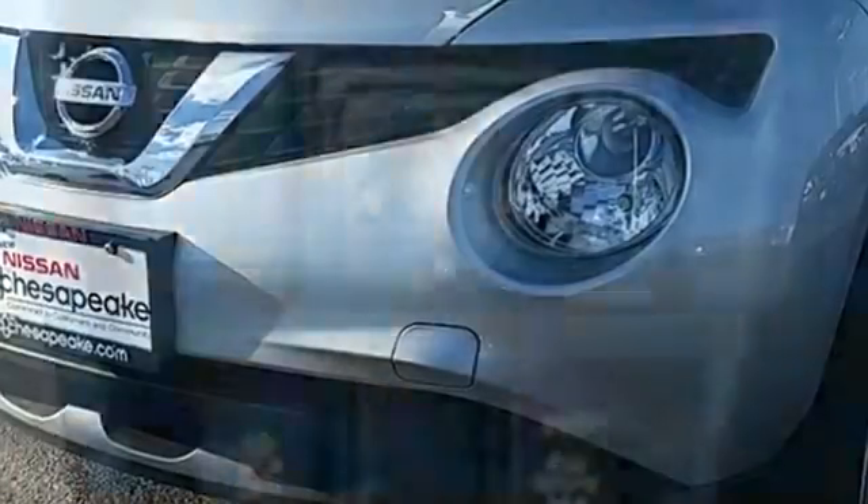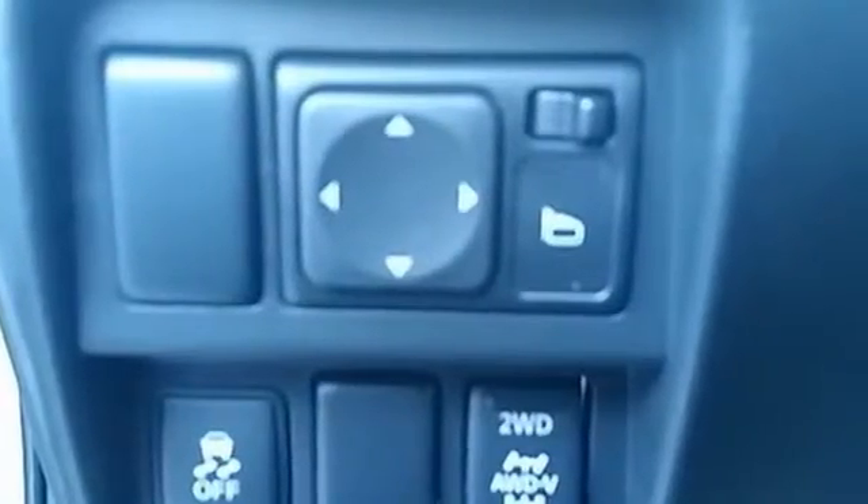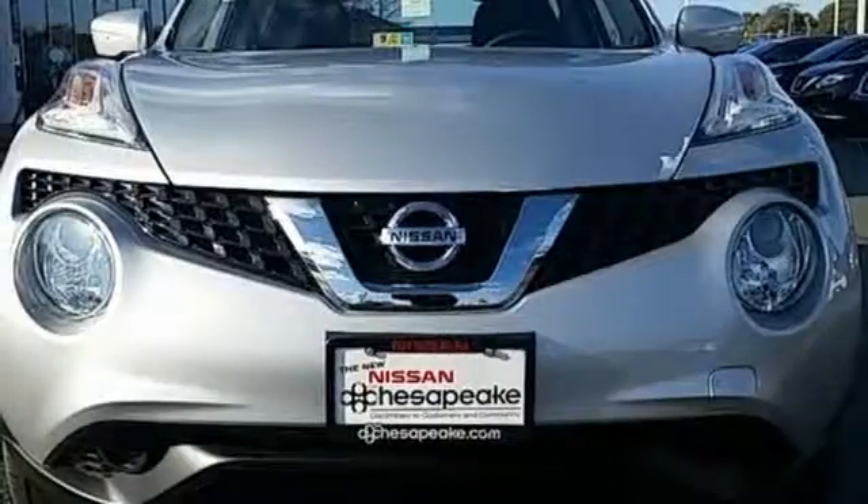Sport bucket seats hug you close, while the rear view monitor, advanced airbag system and vehicle dynamic control keep danger to a minimum so you feel safe behind the wheel. This Nissan Juke is a head turner.